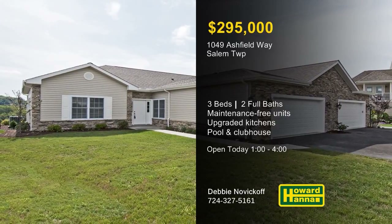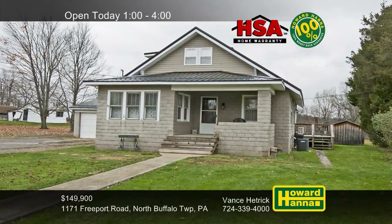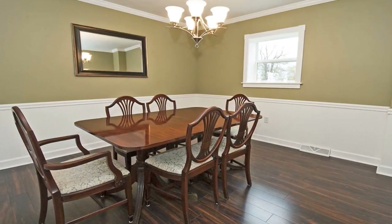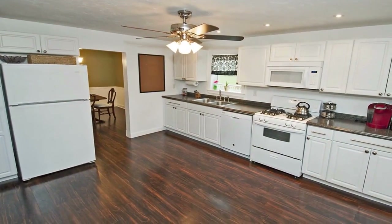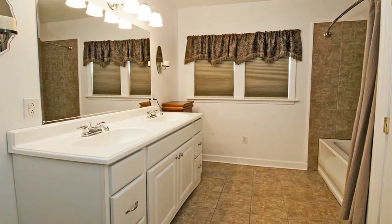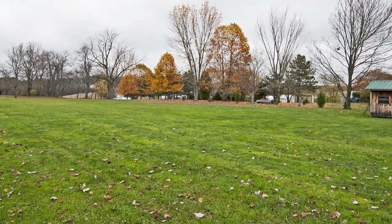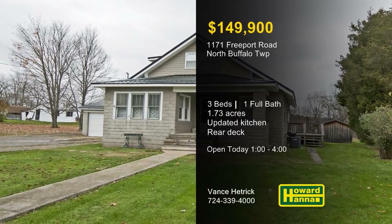1.73 acres in North Buffalo Township set the stage for this three-bedroom residence with a newer roof. Wall-to-wall carpet extends through the living room, where an exposed stairway leads to the upper level. Some doors and windows have recently been replaced, and crown molding and chair rail encircle the formal dining room. Not far from a first-floor laundry, the updated kitchen is equipped with a full set of appliances. The bathroom is another recent update, and an HSA home warranty and a 100% money-back guarantee can provide added value. A large rear deck is ideal for entertaining or summer relaxation, looking out across the level lot. Meet with Vance Hetrick this afternoon and contact Howard Hanna Mortgage for information on the My First Home program.